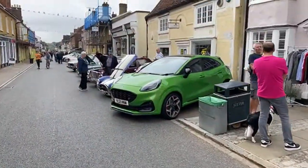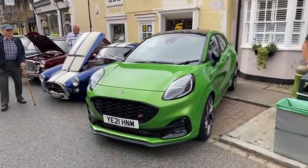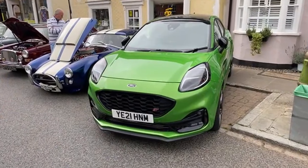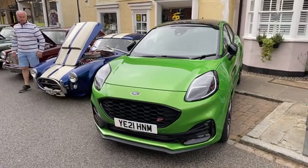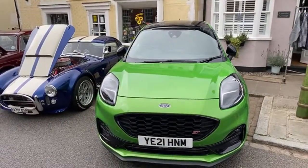I think the most modern car here today: Puma ST. I need to get behind the wheel just to see what it looks like, because I've driven the classic Puma and I thought it was a damn good car. I especially like the advert as well.